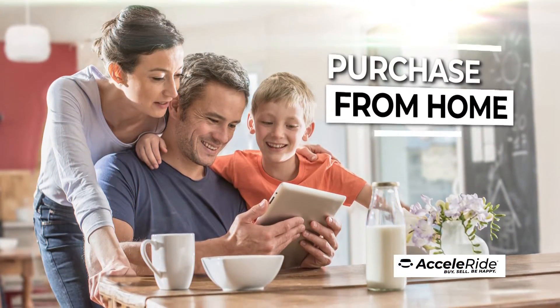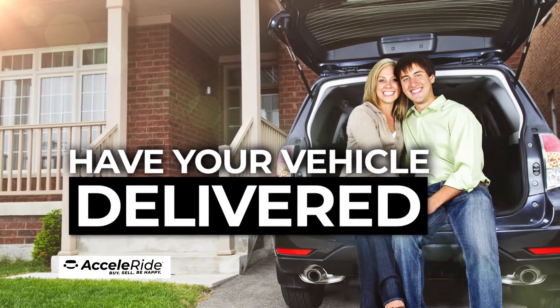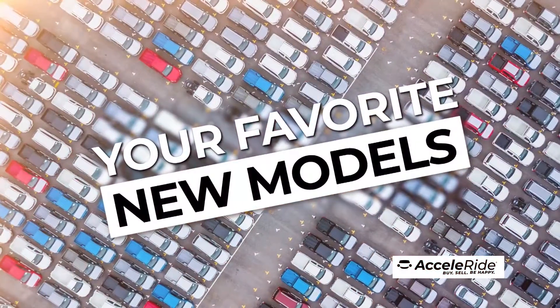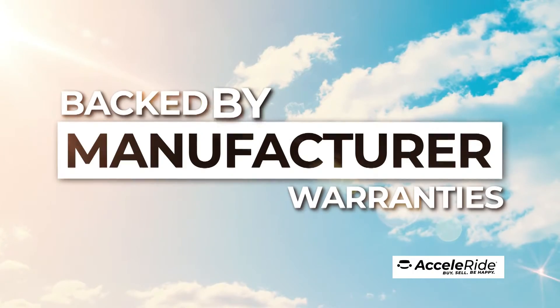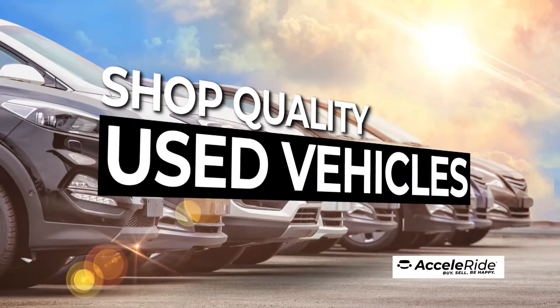Next, you can complete the transaction from the comfort of your own home, take delivery at the dealership, or have your vehicle delivered directly to you. With Acceleride, there are no limitations. You can shop your favorite new models, factory certified pre-owned vehicles, both backed by original manufacturer warranties, or shop quality used vehicles.